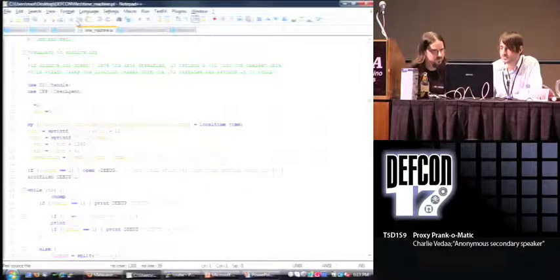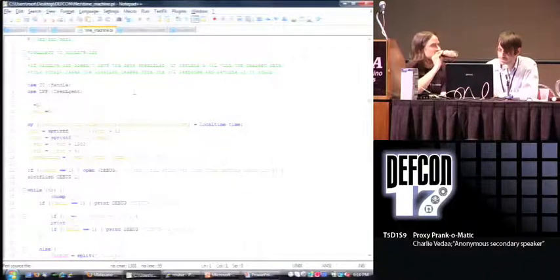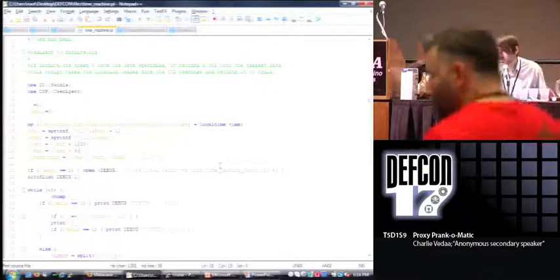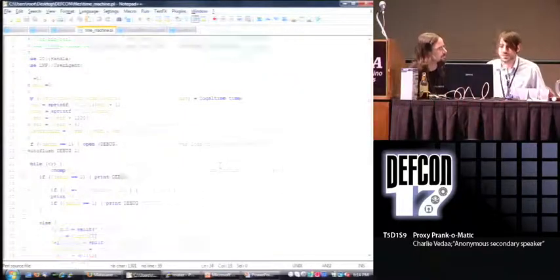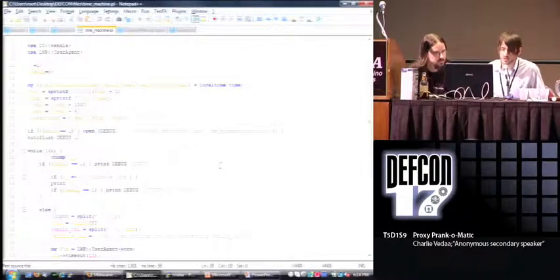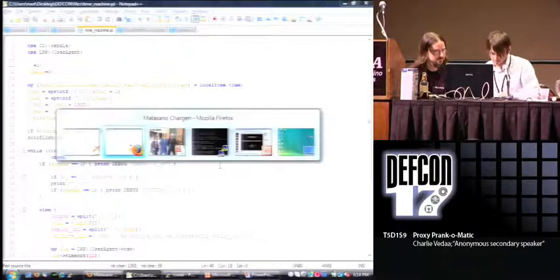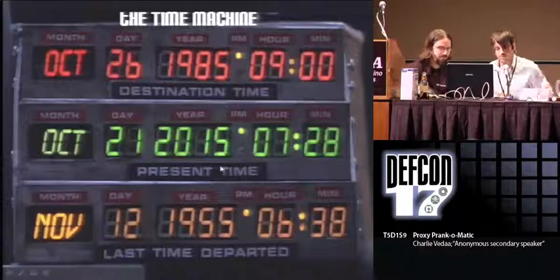Here's the source for the time machine Perl script. We're essentially redirecting to web.archive.org, so you can pretty much browse the web in the past. A little bit of a prank there. And that's the code.